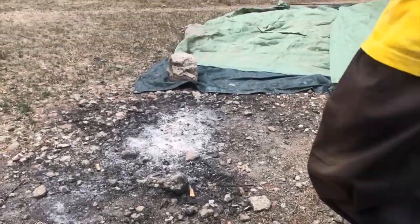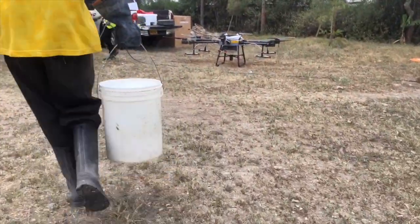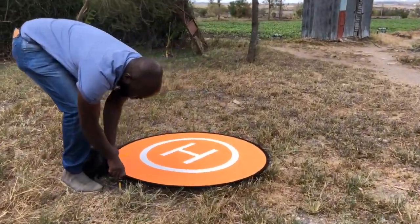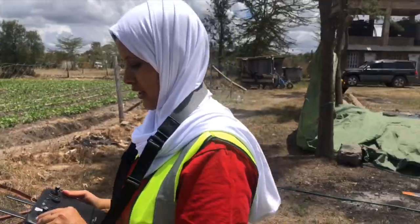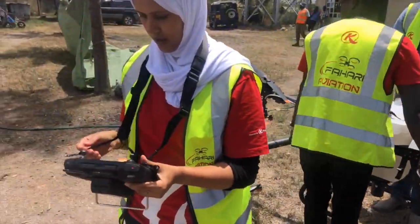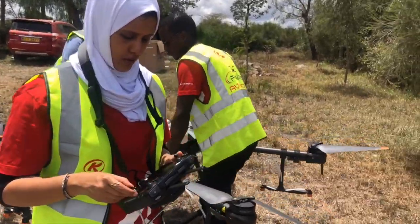Everything seems ready and while I was appreciating the beans, the Fahari Aviation team was getting themselves ready on where to set up the drone. Apparently they'll be flying two drones — the big one and then the smaller one as well. Let's get some really cool aerial shots.